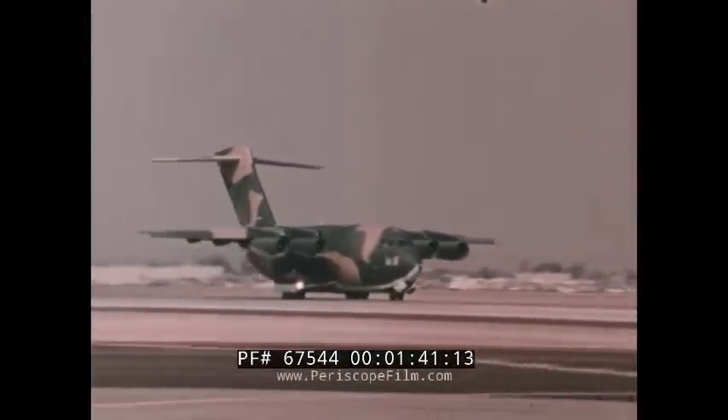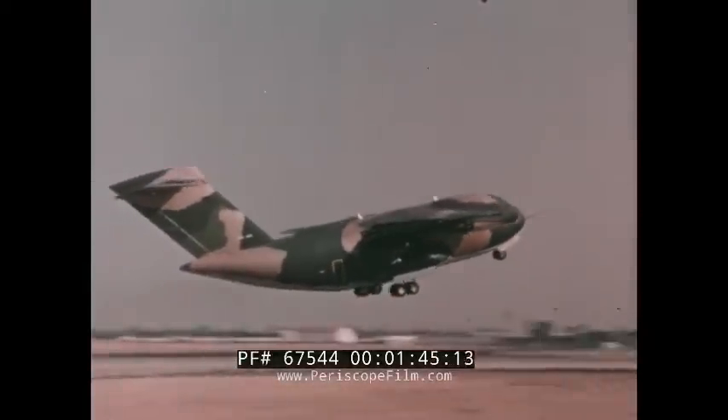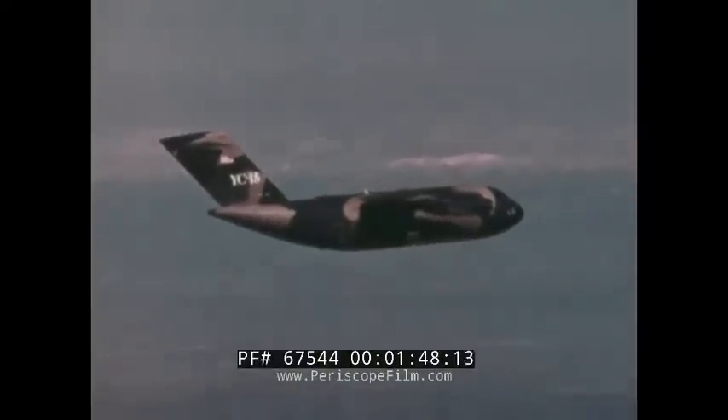On December 5th, 1975, YC-15 number two made its first flight, ten months ahead of schedule and under budget.